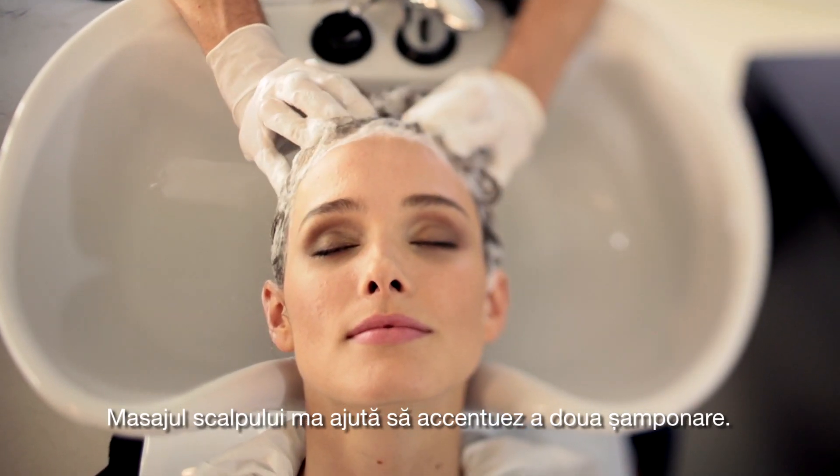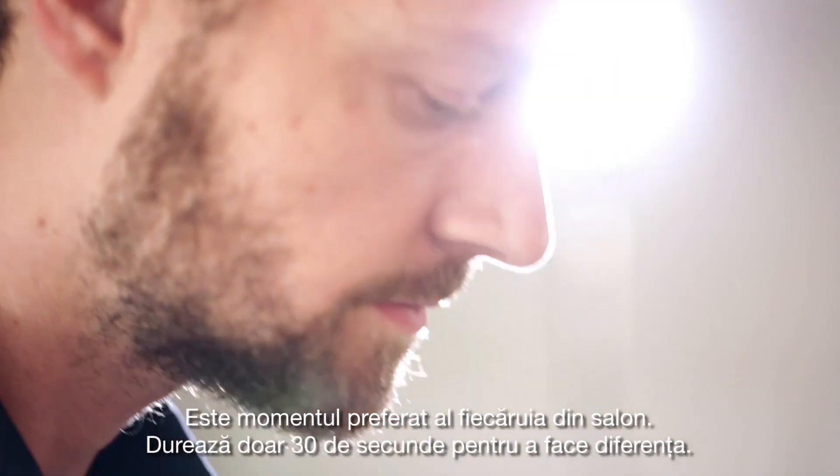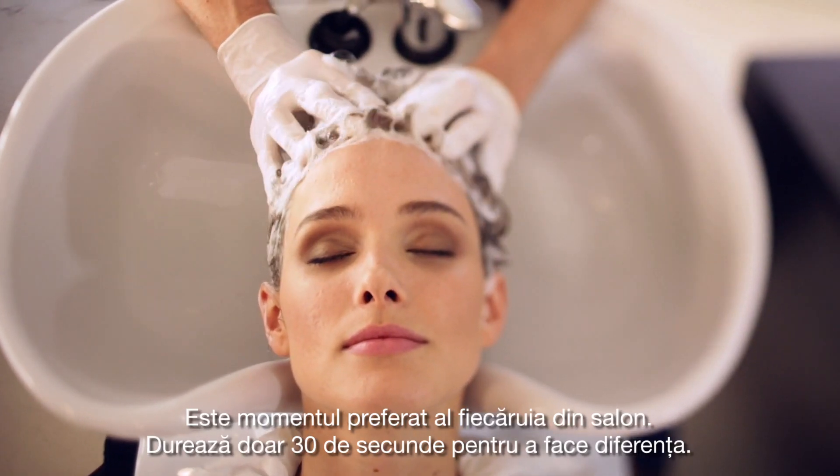The scalp massage allows me to emphasize the second shampoo. It's everyone's favorite moment in the salon, and it only takes 30 seconds to make a difference.